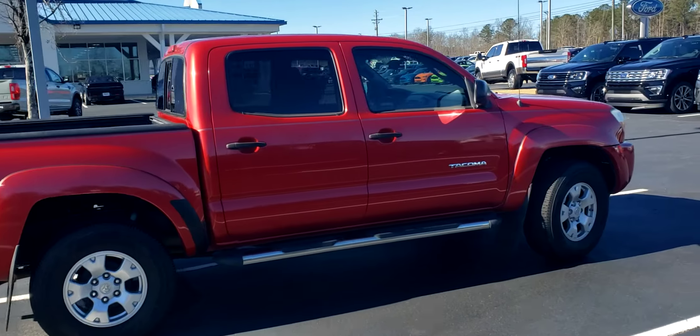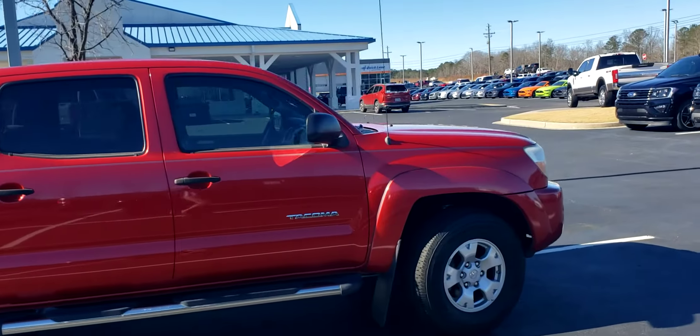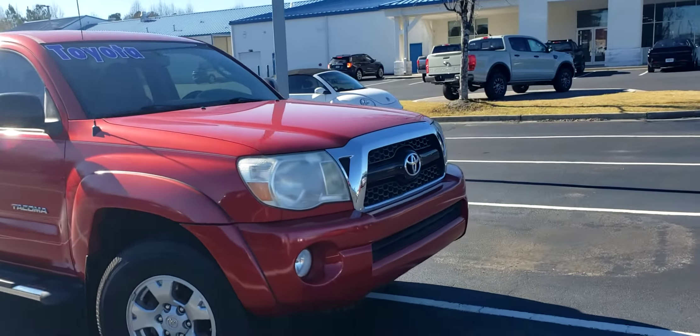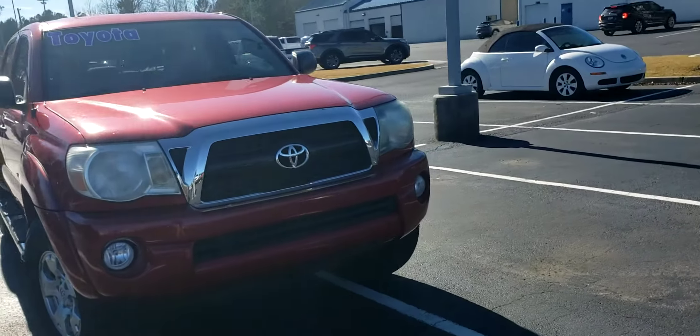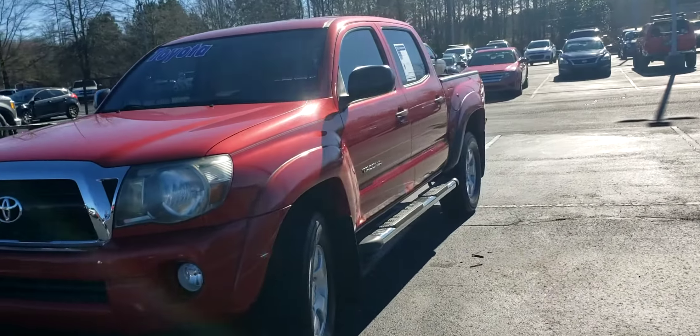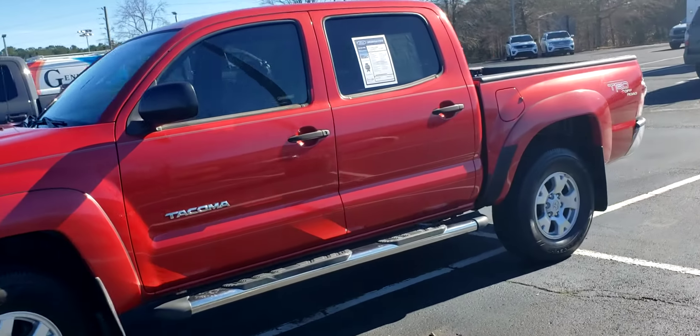Good afternoon. It's Skip Jackson with Loganville Ford. Just want to send you over a quick video. It's a 2011 Toyota Tacoma — great looking truck, available for test drive and purchase. Please give me a call with any questions you may have.